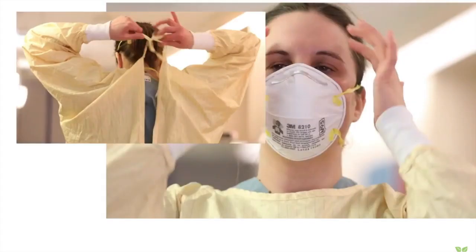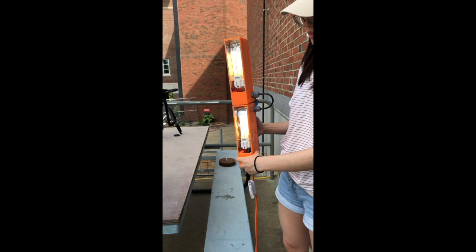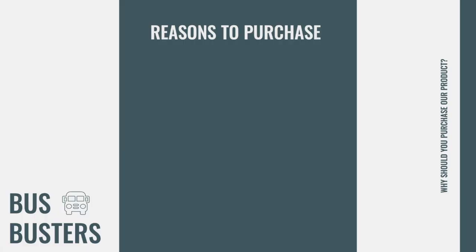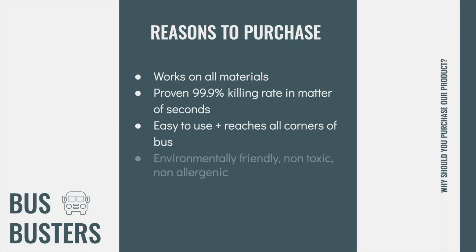We care about the safety of our users. So while we have designed our device to limit human exposure to UV light, we will also provide personal protective equipment for users to prevent overexposure to UV radiation. Moreover, we prioritize training users to operate the device safely and effectively at the correct duration and distance. The cleaning process is fast, affordable, safe, and highly effective. In addition, the sanitization device does not require any chemicals for use, making it an environmentally friendly, non-toxic, and cost-friendly alternative to the current state-of-the-art method to clean buses.